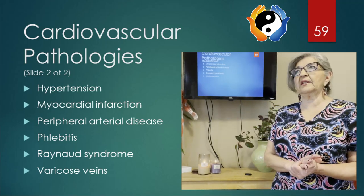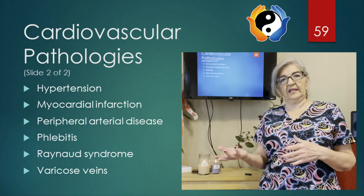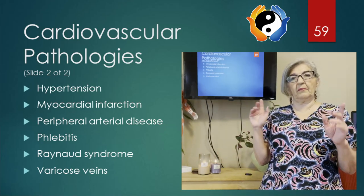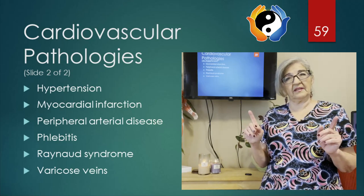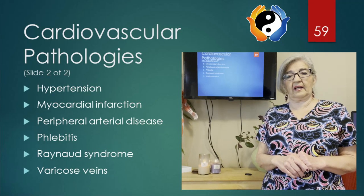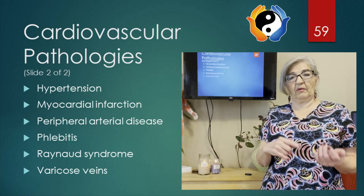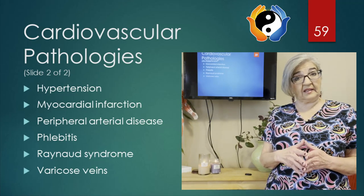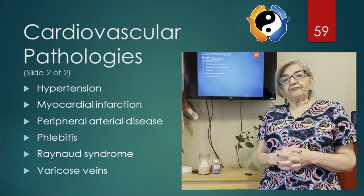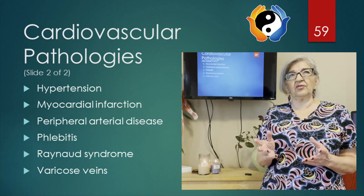One thing to be careful with your clients is that when they're lying down after a massage, especially prone, and then they get up, they might feel a little lightheaded and may need some assistance. If they do have high blood pressure, you can check it before the massage, especially if they're not taking medication. If they're on medication, then it is controlled.